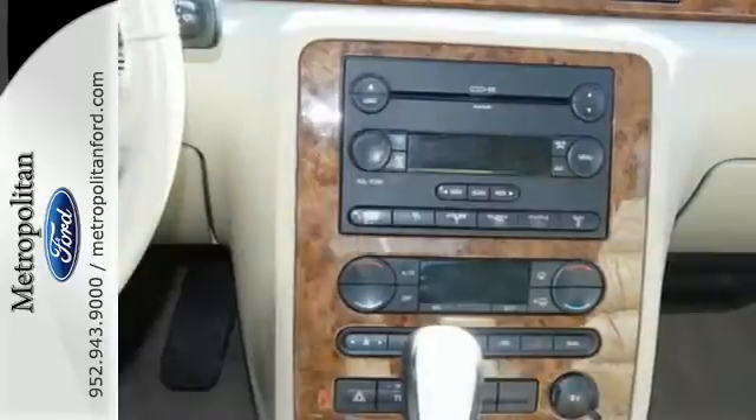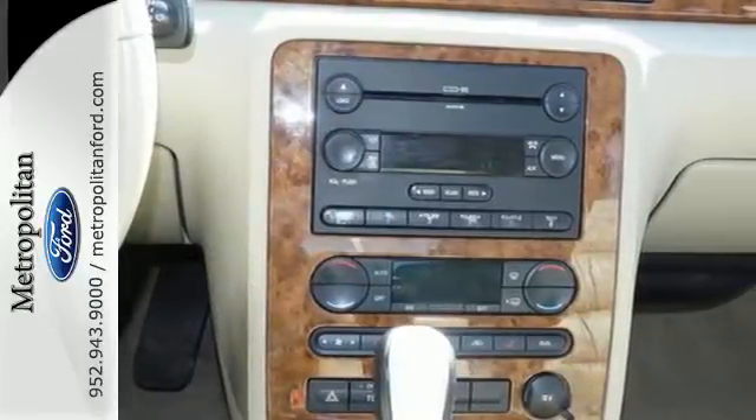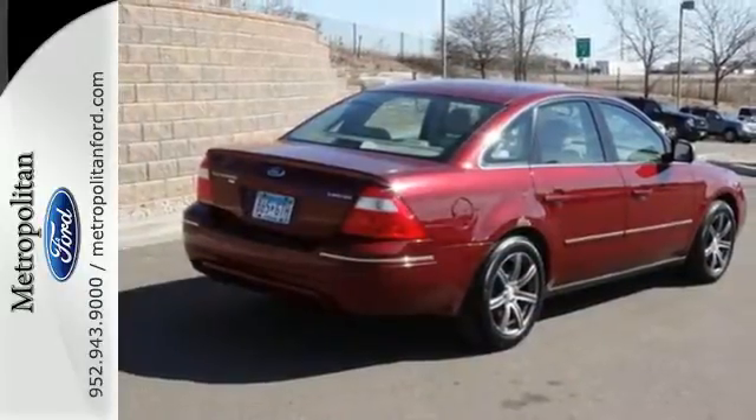With its head-turning style, superb performance, and spacious interior, the Ford 500 is one of the sharpest set of wheels on the road.